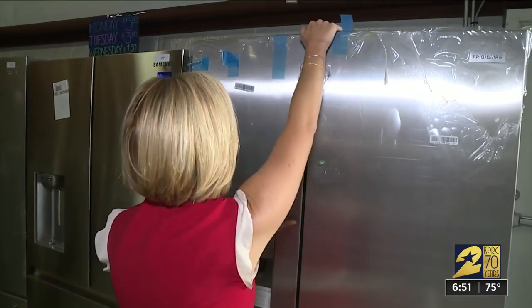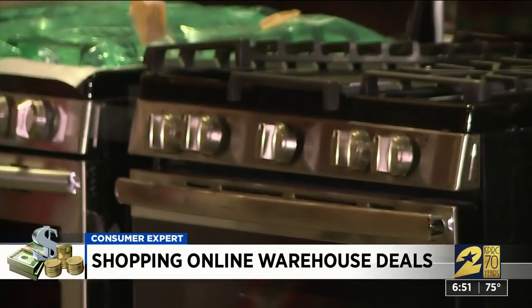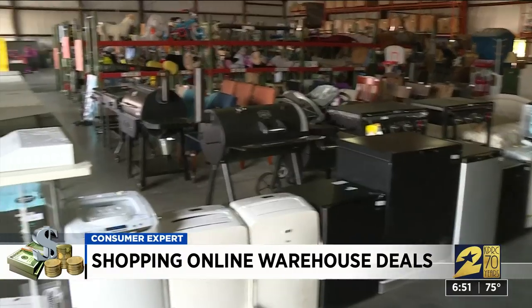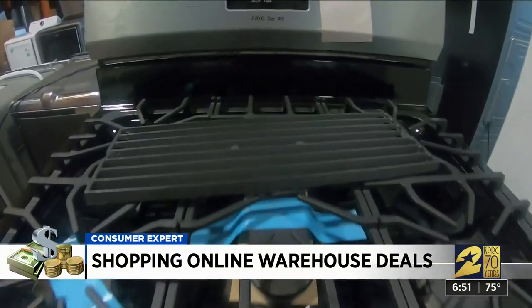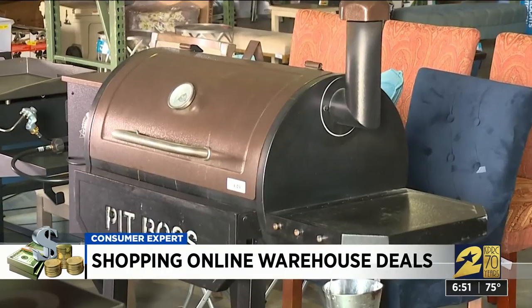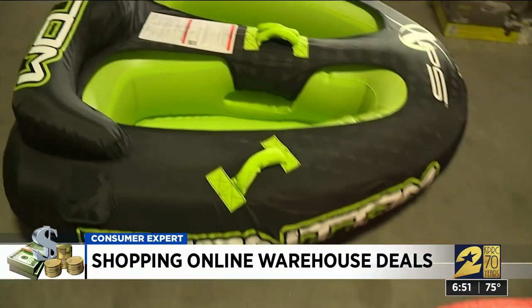Fridges are all still wrapped. From brand spanking new refrigerators and stoves to still-in-the-box miter saws and mattresses, these are just a few of the nearly 1,500 items Caffee Enterprises is listing in its online auction this week — items you may need and some you might not even know you needed.